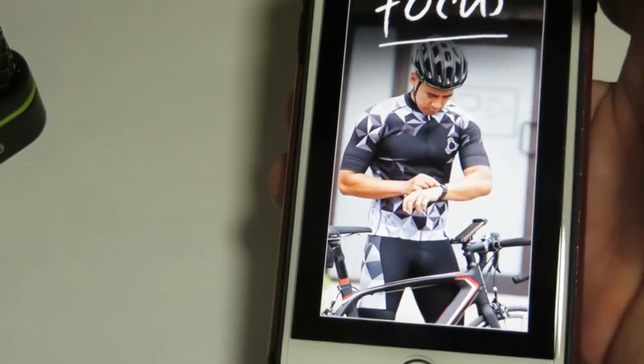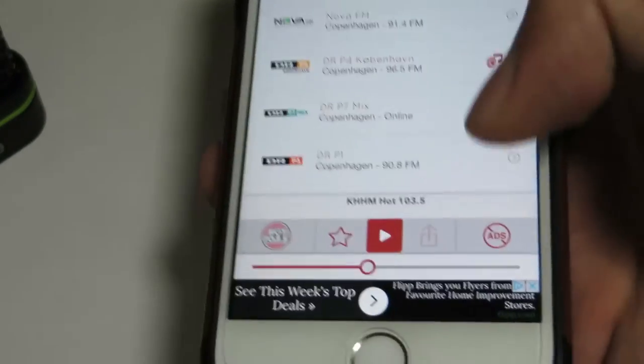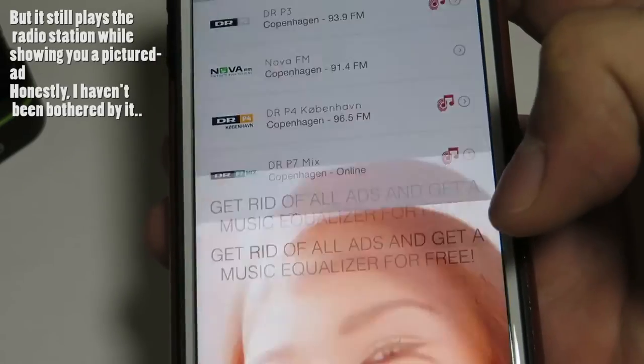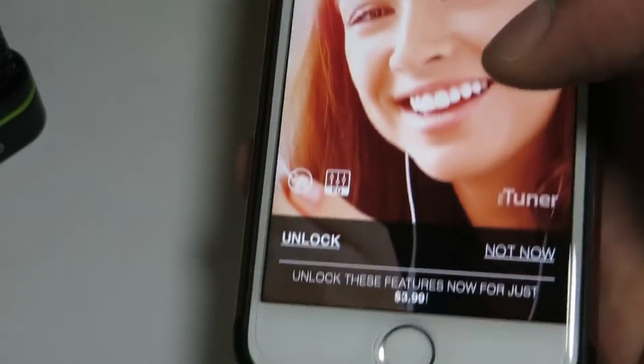Now the other thing with this I forgot to mention is it does show ads. So if you did want to disable the ads, you do have to pay. If you click on cancelling out the ads, you can unlock it, but it will ask you to pay.